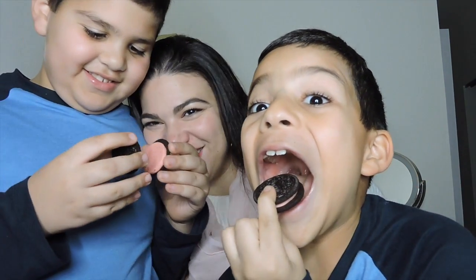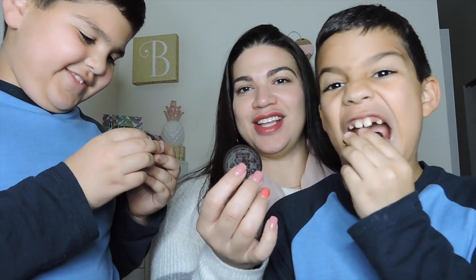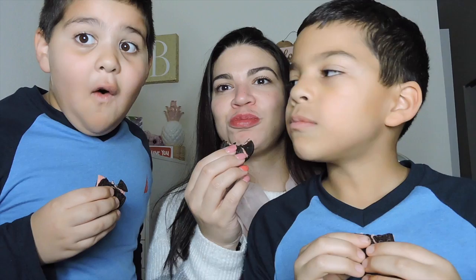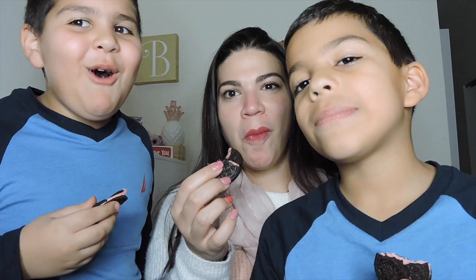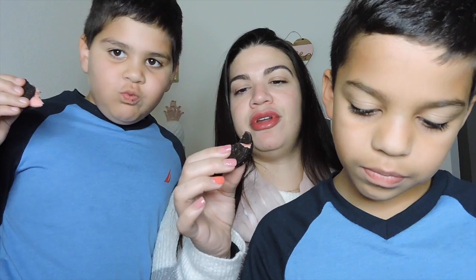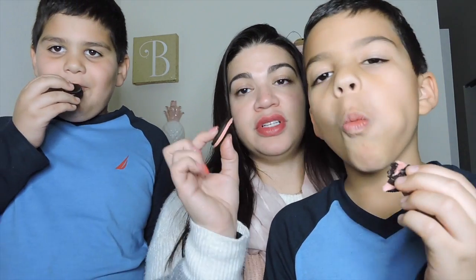Three, two, one. Oh my God. Definitely has a sweet and tangy flavor. Definitely. Oh my God. It tastes like candy. I can't pinpoint exactly which candy, but it tastes like candy.